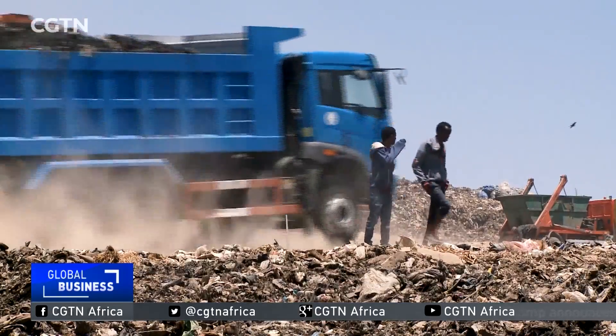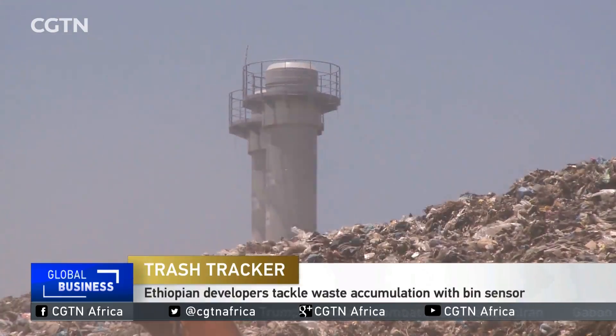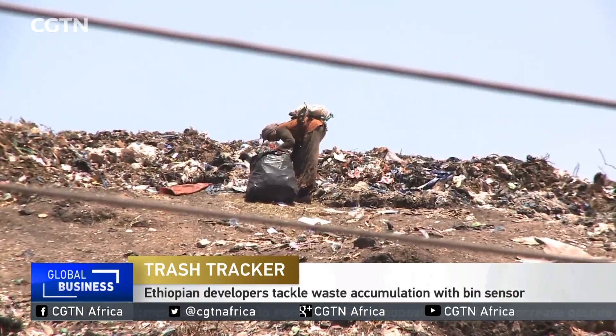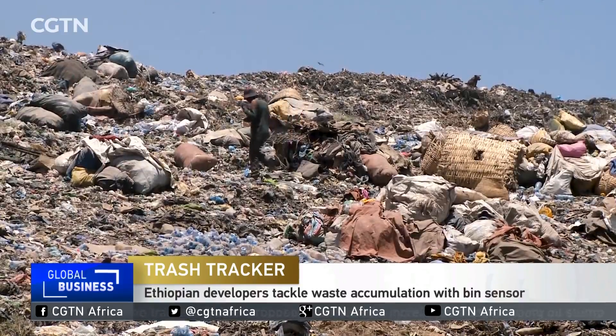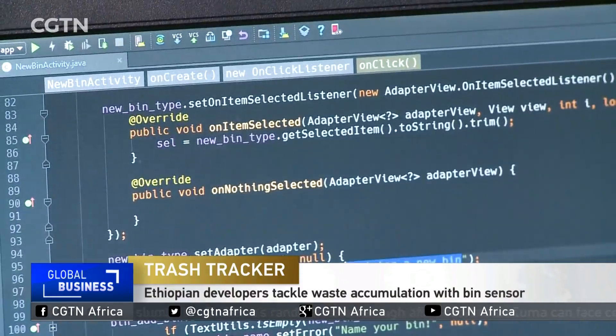Over 300,000 tons of waste is generated daily in Addis Ababa according to estimates. Three quarters of this comes from households. Garbage collection in the city is currently carried out in a traditional manner, but Lydia Asrat and her fellow computer engineers feel they can change this by developing a waste collection application.